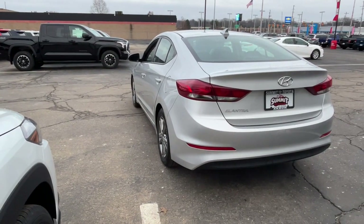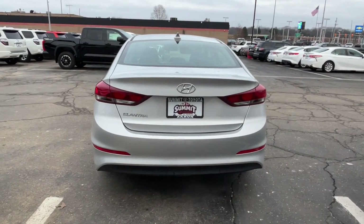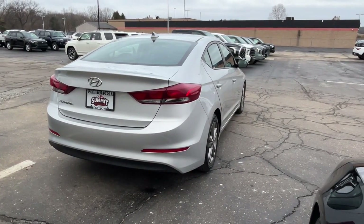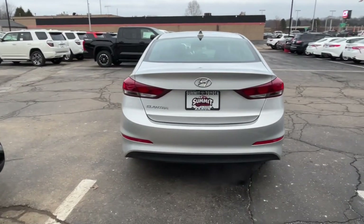These are just some of the great options this vehicle comes with: keyless entry, moonroof, heated mirrors, satellite radio, backup camera, steering wheel audio controls, aluminum wheels, dual zone AC, heated front seat, and power driver seat.